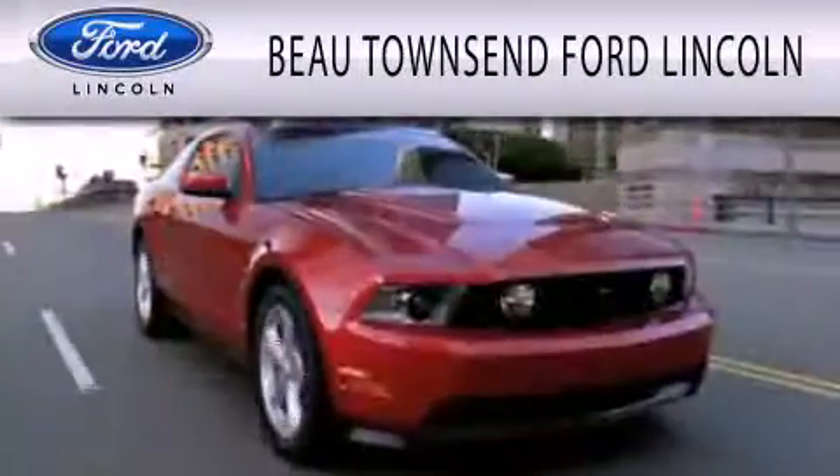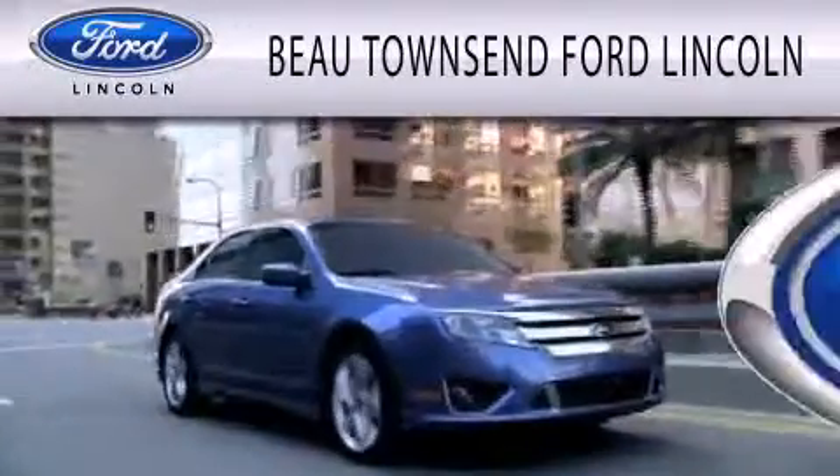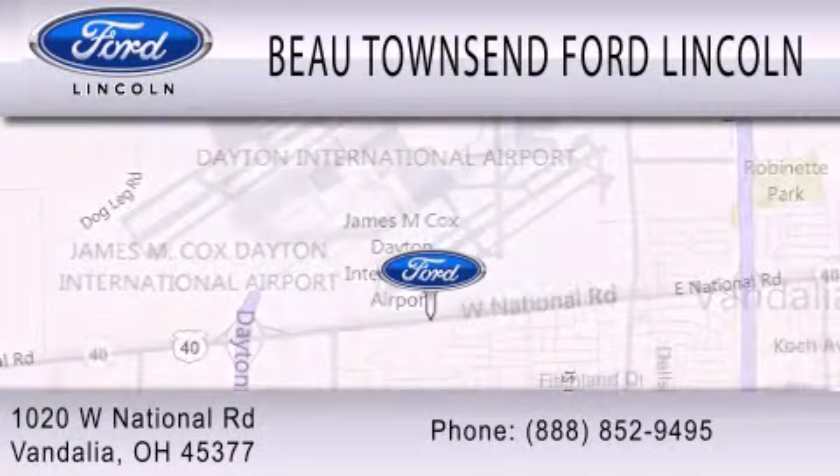Bo Townsend Ford Lincoln is dedicated to doing everything possible to ensure that the experience you have selecting your vehicle is as pleasant as possible. We are located at 1020 West National Road in Vandalia. Thanks for listening.